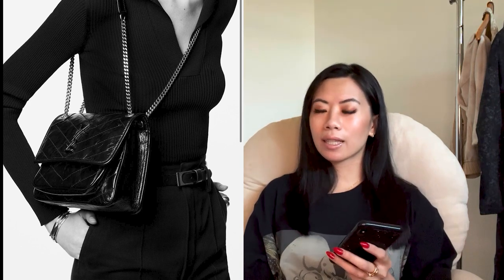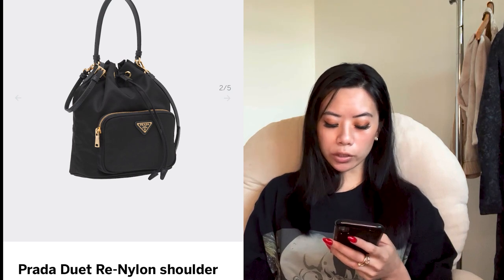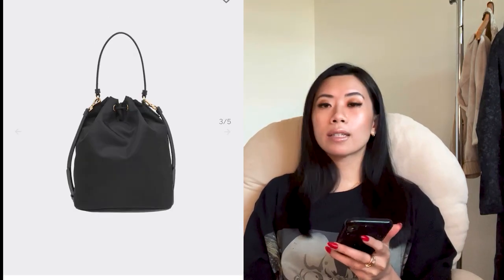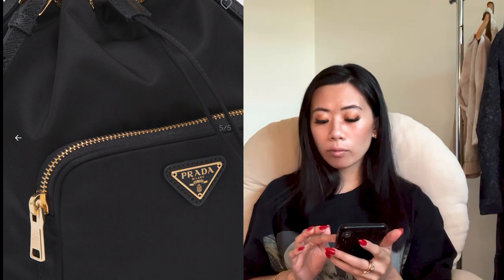Next brand is Prada. We hear a lot about Prada these days, but there aren't too many I like from the new collections — I'm going classic again. The first one is the Prada Duet re-nylon shoulder bag at $1,500 USD or $2,000 Canadian — very cute. It's nylon except for the leather trim on the handles and shoulder strap. It can be handheld as well as crossbody, with removable straps, and it's more of a bucket-bag style.